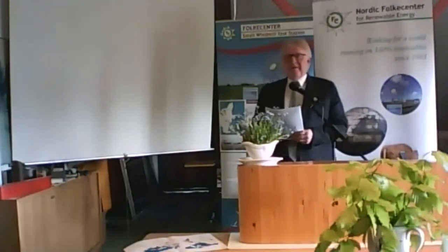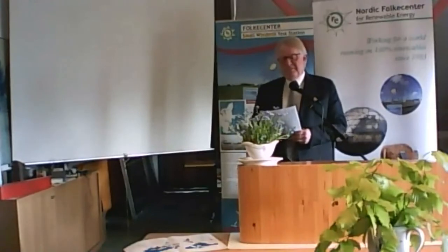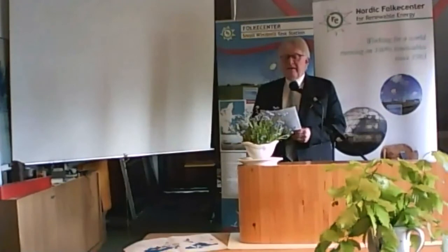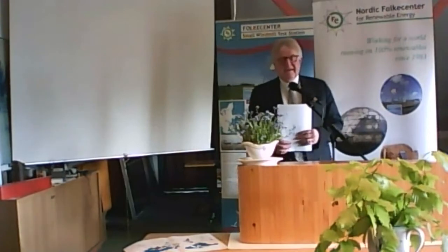Good afternoon everybody, we are back. I would like to welcome Mike Berge, who is the CEO of Berge Wind Power in the United States. Mike will talk about lowering the cost of small wind for homes and farms. We really look forward to your presentation, please go ahead.